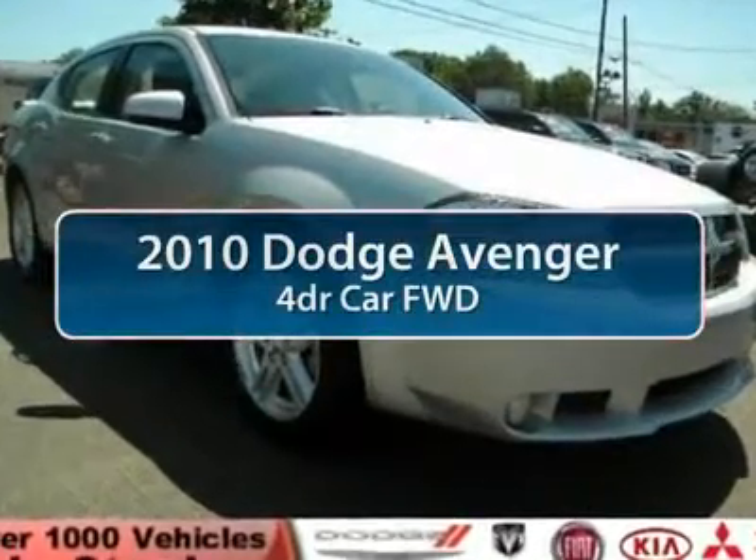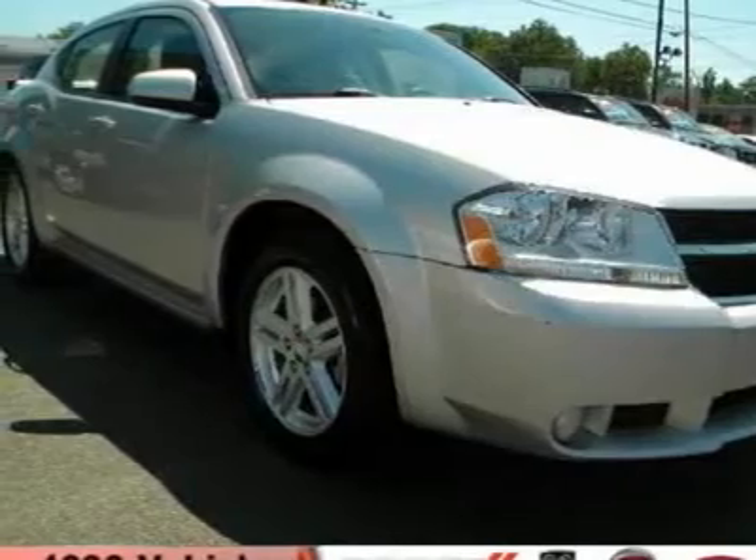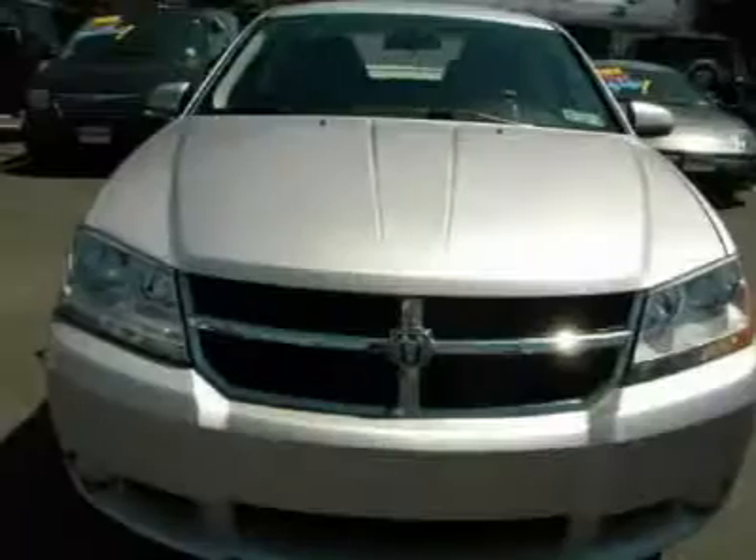The 2010 Dodge Avenger. The Avenger combines strength with fuel efficiency to ensure that its sporty looks do not deceive.